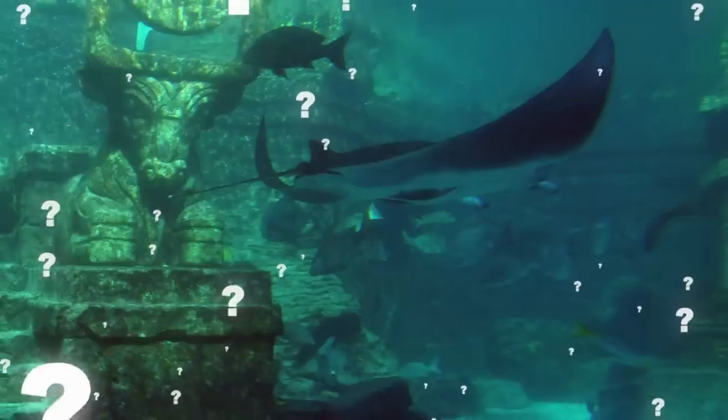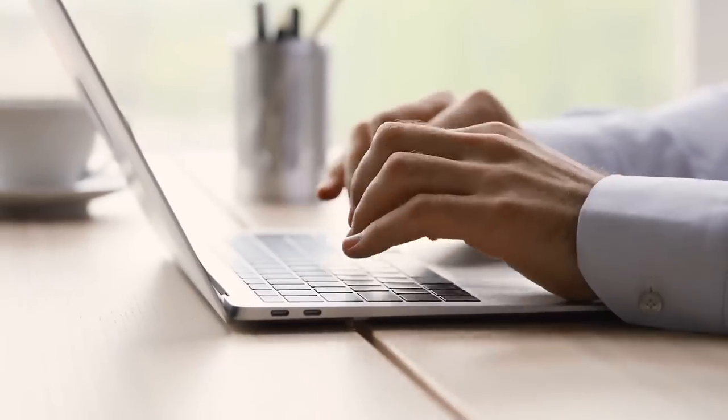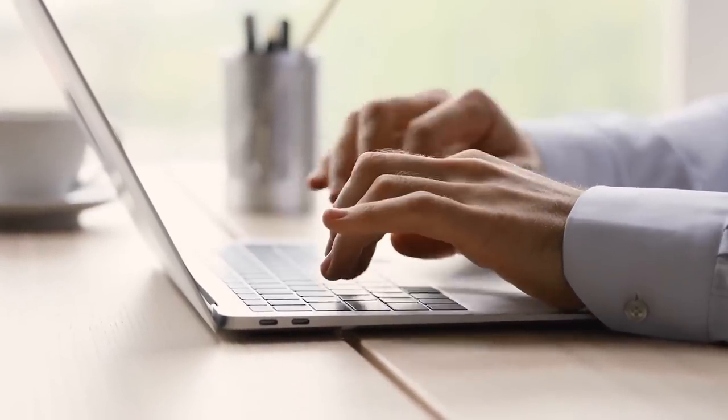And it makes you wonder if there are any other true stories out there that experts have mistakenly labeled as mythical — Atlantis, perhaps? What mythical story do you think might be genuine? Let us know in the comments, and make sure to subscribe to the channel if you haven't already.